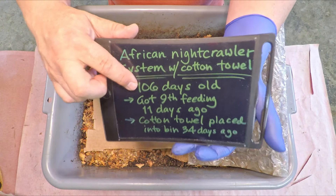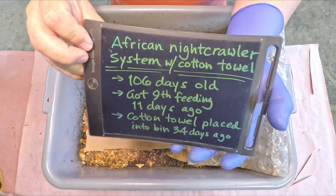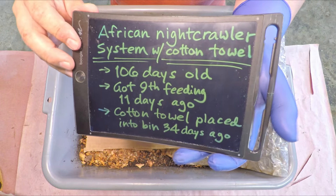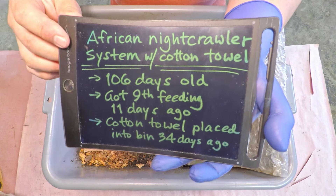Between the last check and today, the system experienced its 100th day in service. So happy 100th days in service — 100 plus days at this point. A couple other things you'll notice here: what we've already mentioned was 11 days since the last feeding.